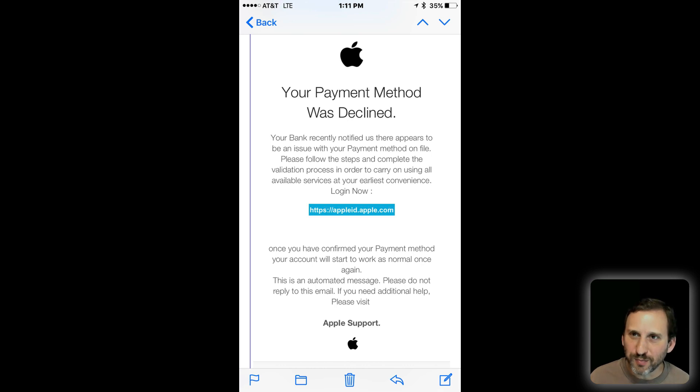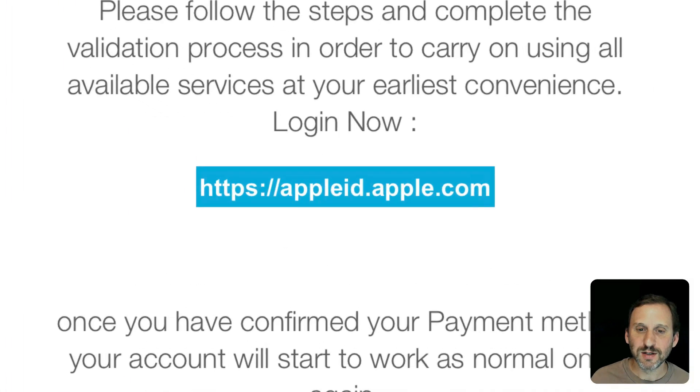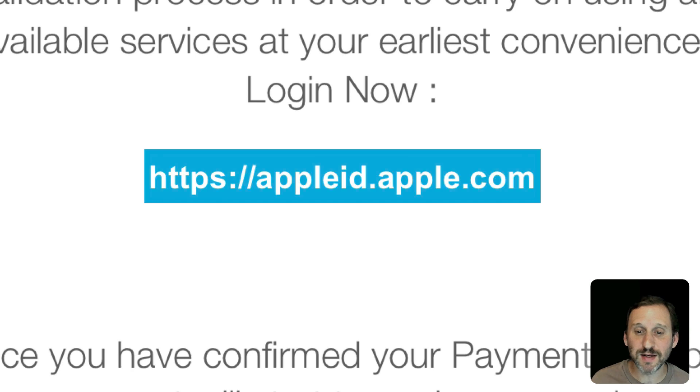A lot of these try to play on your emotions. Here's one that tells you your payment was declined — is there something wrong with my credit card? It may make you rush to find out what's going on and click on the link. Look how official this email looks: it's got the Apple logo at the top, the Apple logo at the bottom, it says Apple Support. There are misspellings and things Apple wouldn't put in real emails, but a lot of times they look pretty official and it's hard to spot any imperfections. Of course when you click the link it's not going to take you to appleid.apple.com — it'll take you somewhere else that maybe looks like it.